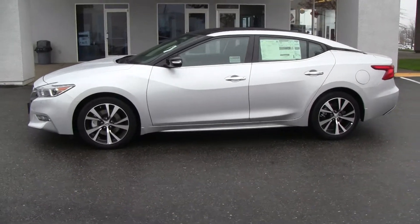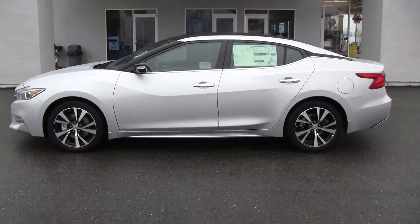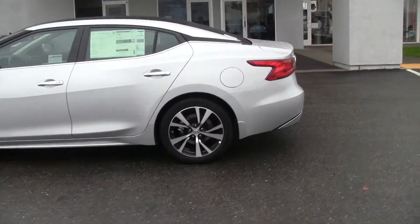You got 18-inch wheels here — these are machined aluminum alloy. Very, very good-looking car.